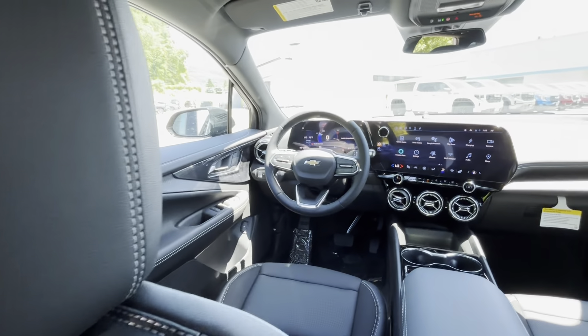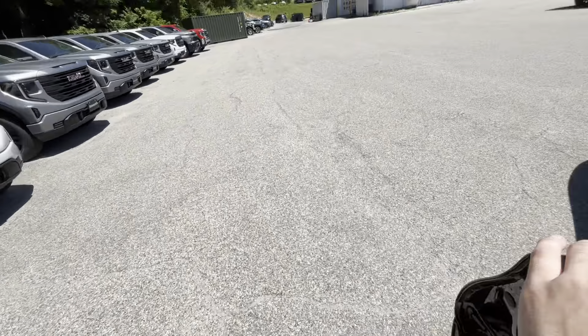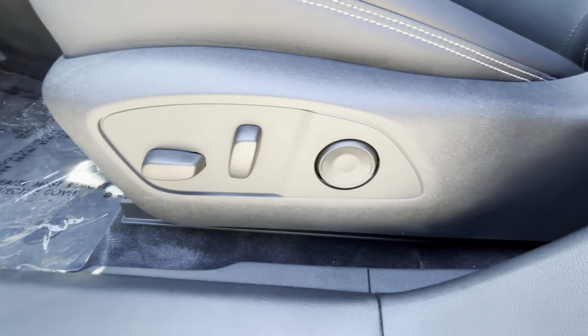You've got your Camaro-inspired vents here and two Type-C chargers — great for keeping everyone happy with the HVAC and charging. Beautiful interior. We'll go around to the front to show you some of those features.